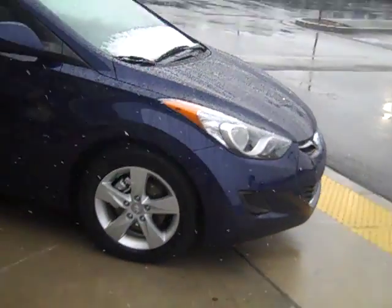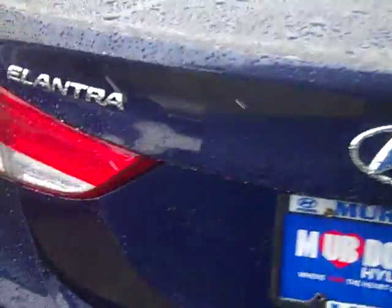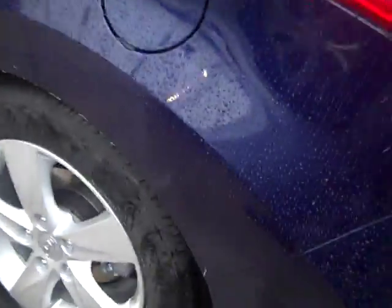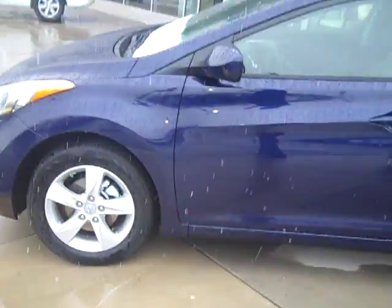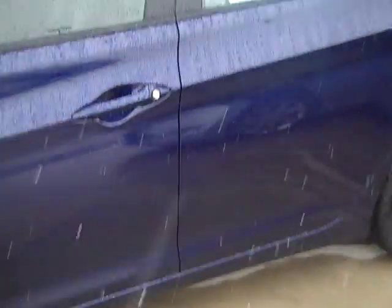This is a GLS with the Popular Equipment Package, which is a really nice add that gives you the alloy wheels, so it gives you a little better look to the car. It also gives you a few things on the inside I think you'd really like, such as Bluetooth. This is a blue one — we have these in quite a few different colors. I think we have about 10 or 15 of them now in the GLS. The sticker price is $18,480.